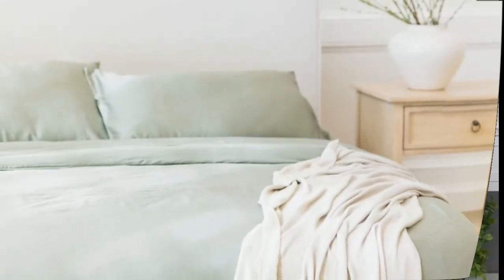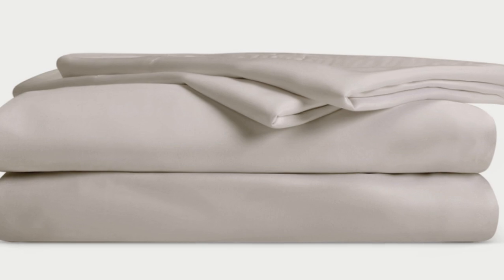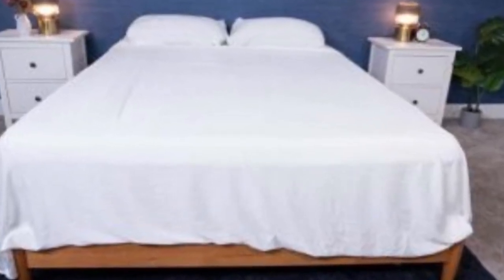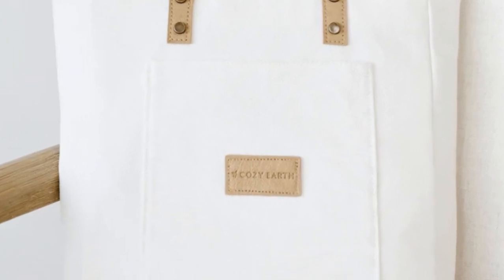Better yet, Cozy Earth recently introduced a few neutral shade options for those looking for more than just white. What we love: they're incredibly soft to the touch and will make you feel like you're sleeping in luxury. They're a durable set with a 10-year warranty and should last several years with good care. The Cozy Earth sheets are a fantastic choice for hot sleepers — breathable and moisture-wicking, so you won't feel sweaty or stuffy. What to keep in mind: these sheets carry a luxury price tag, though Cozy Earth will discount them throughout the year. You also have the option to break up payments with financing.